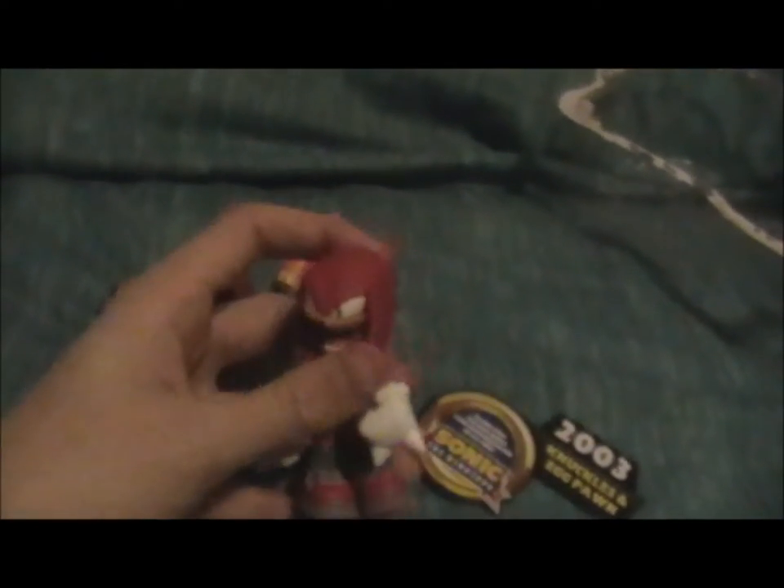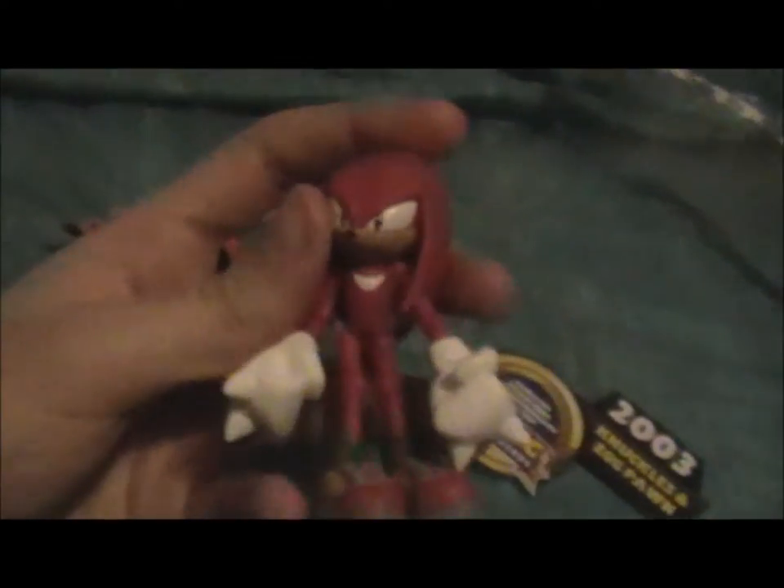I've noticed quite a few other Sonic sets that were really interesting. There was a singular Metal Sonic, which I'm probably going to get at some point. And there was — it may have been a Toys R Us exclusive — a set of Super Sonic, Super Silver, and Super Shadow. They looked pretty cool as well.